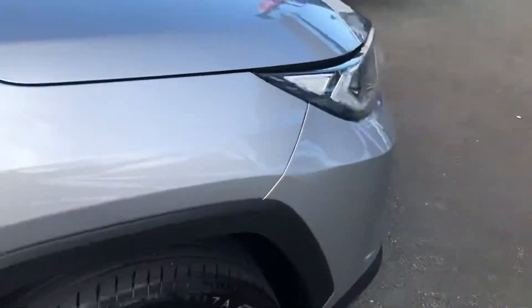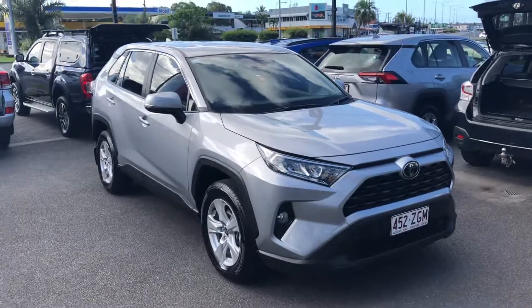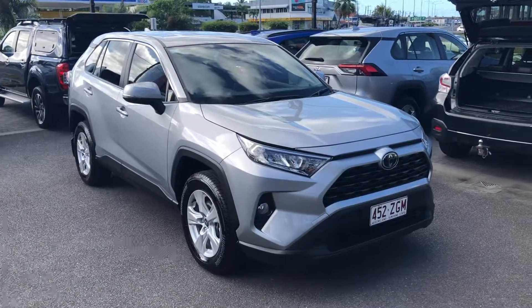So as you can see, this is by far one of the nicest pre-owned RAVs we've got. Really low Ks. And there we have it — that's your personal video on our 2019 RAV4 with 11,500 kilometres. Thanks for watching.